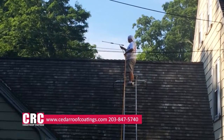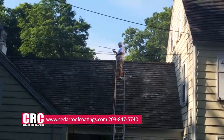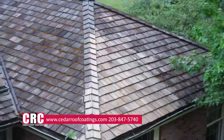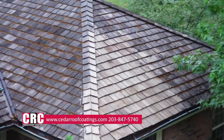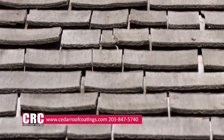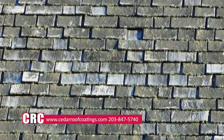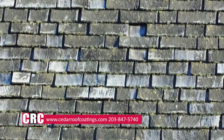Ensuring your shingles are clean not only protects the integrity of the roof, but also helps to keep a beautiful look. Cedar shakes and shingles, when affected by UV damage, have streaks of silver and black on them. Shingles affected by trees and growth have varying colors of unattractive green occurring.